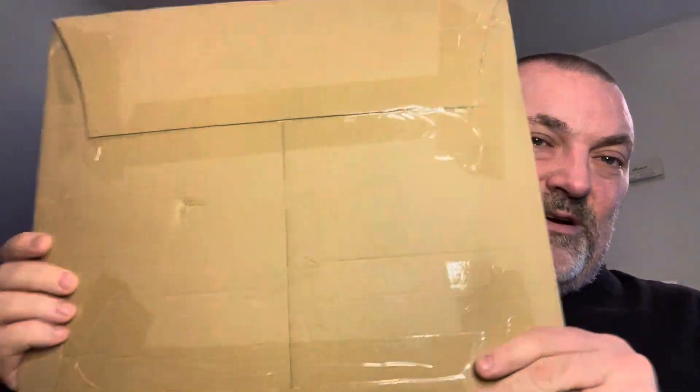Alrighty, it's time to open another record. I'm not sure I like this box though, but we'll see how it's wrapped inside. I don't know where my handy dandy scissors are, so I'm gonna do this all by the strength of my own arms. This one doesn't look like it's too bad wrapped, so I don't think I'm gonna need my scissors anyways.